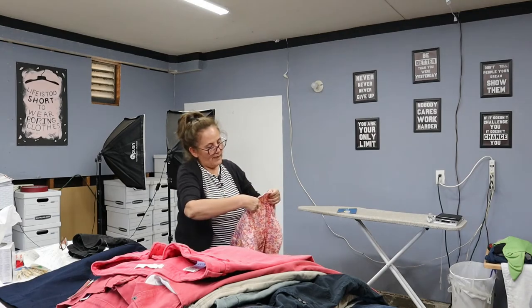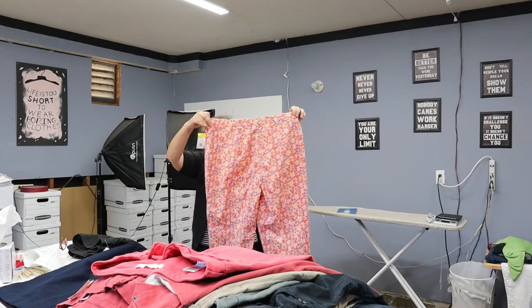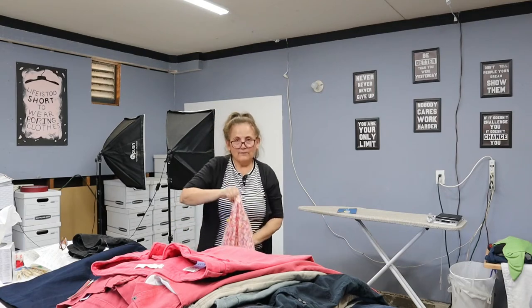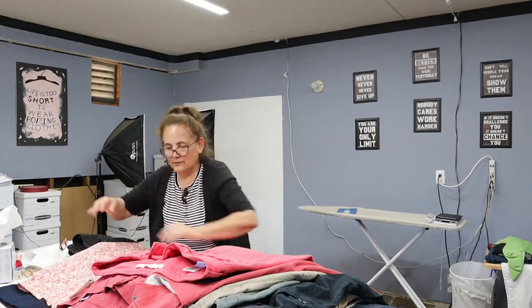These are Ann Taylor Loft, size 14 — just casual pants, maybe for going on vacation. They're 96% cotton, 4% spandex, size 14. Very cute.